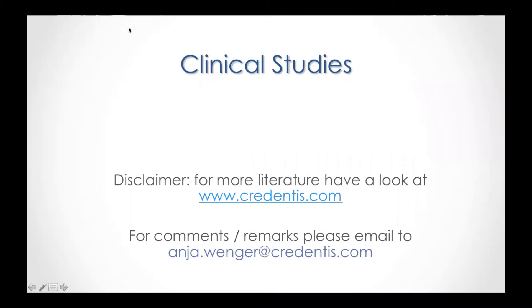Welcome to the third block, where we will look at the question: what is the science behind this innovative treatment we have seen before, and how does the clinical outcome look like? I've chosen one study per indication. If you want to deep dive into the literature, please look at the homepage of coedentist.com, or if you have any comments or remarks regarding the clinical studies, please send an email to myself.